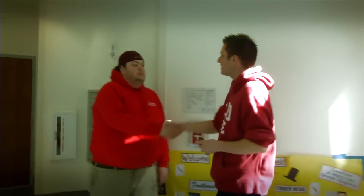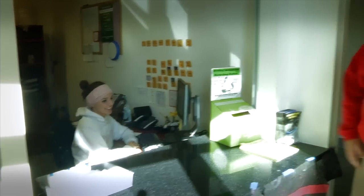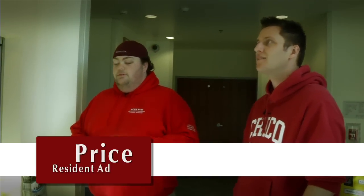Hey, how's it going? Pretty good. I'm Jeff. Nice to meet you, I'm Price, I'm an RA here. This here is our front desk — one of our two front desks. They're both 24 hours. We always have a desk attendant here 24 hours a day. Safety first. They're here mainly to make sure that students are safe, and if students have any questions about anything, they're always willing to help.